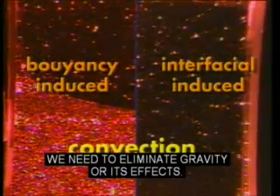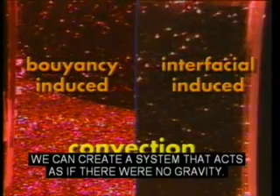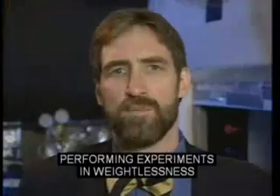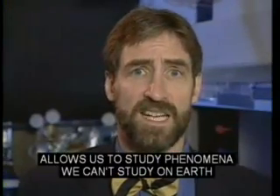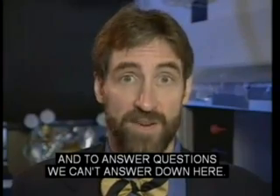How can we study only the convection caused by interfacial effects alone? We need to eliminate gravity or its effects. We can never eliminate gravity, but by free-falling, we can create a system that acts as if there were no gravity. Performing experiments in weightlessness allows us to study phenomena we can't study on Earth and to answer questions we can't answer down here.